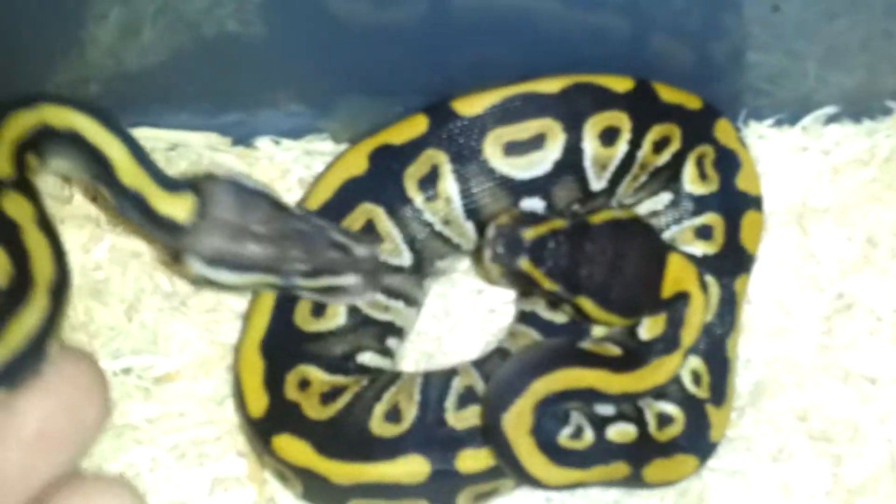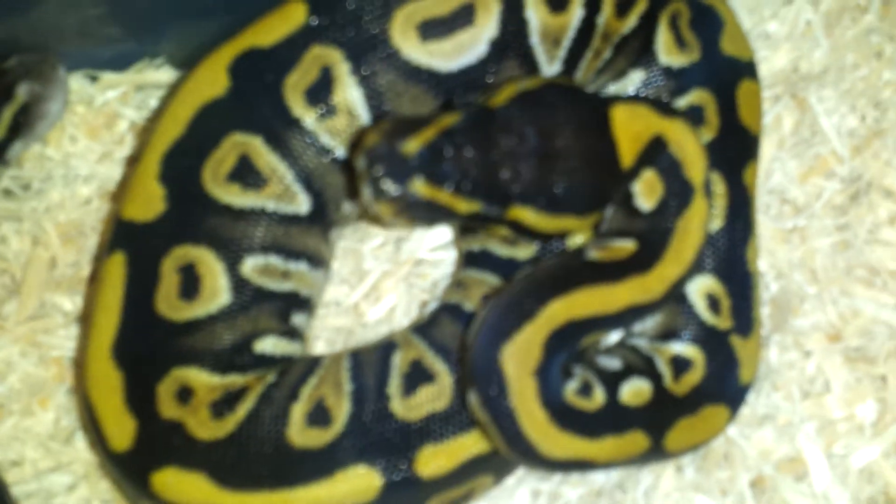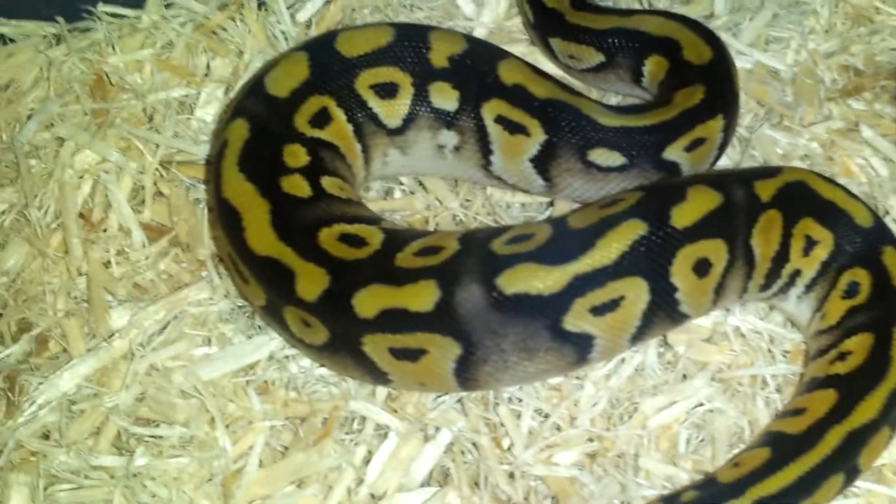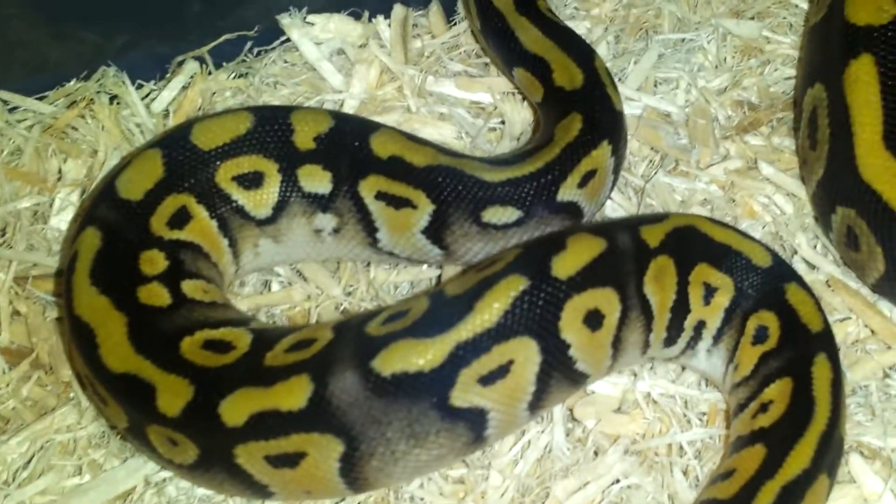You can see the difference in the head — this one is a pastel mystic, and this guy is a mystic. They're both females. You can see this one has a big blushing, nice blushing around the head, though the light is taking away from it a little bit.